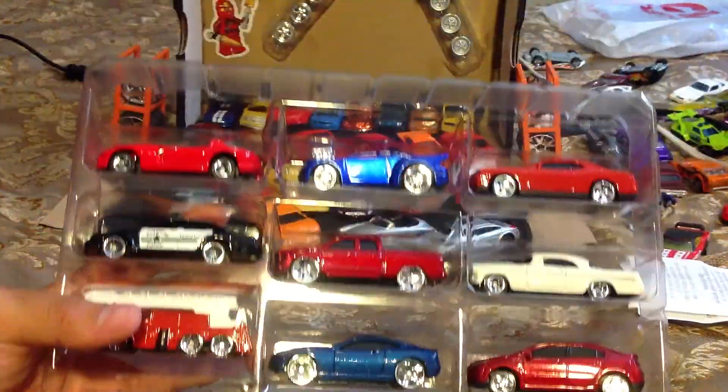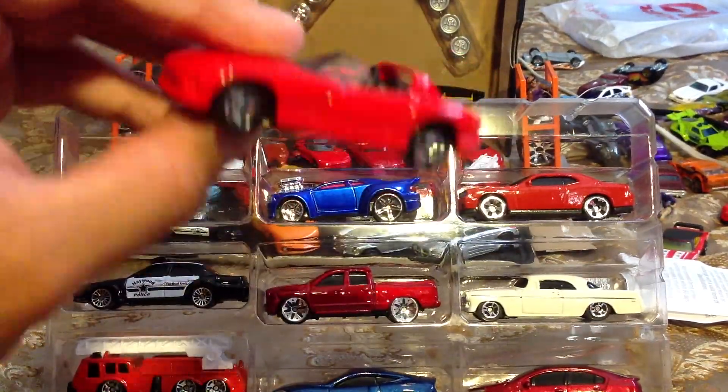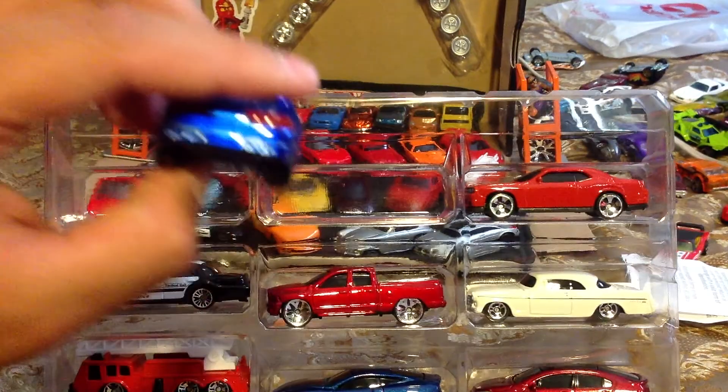It's a nine pack. Yes, I already know this car — have you seen it in the review? Viper, pretty cool. Probably will be giving it to my little brother. And I know what this car is.